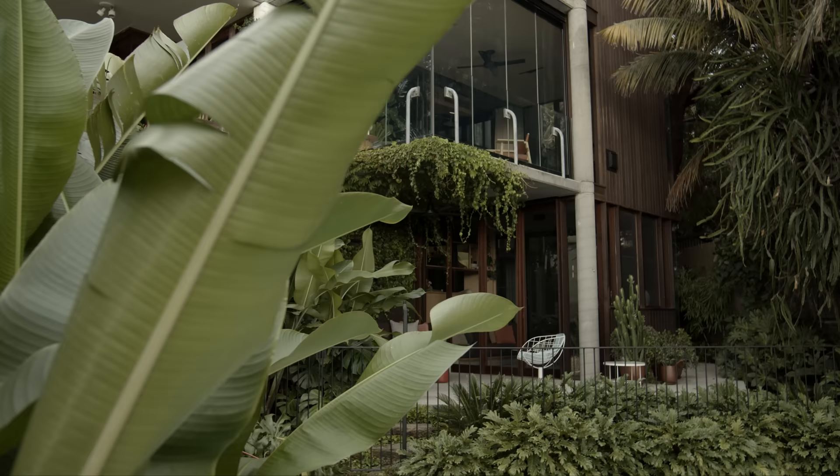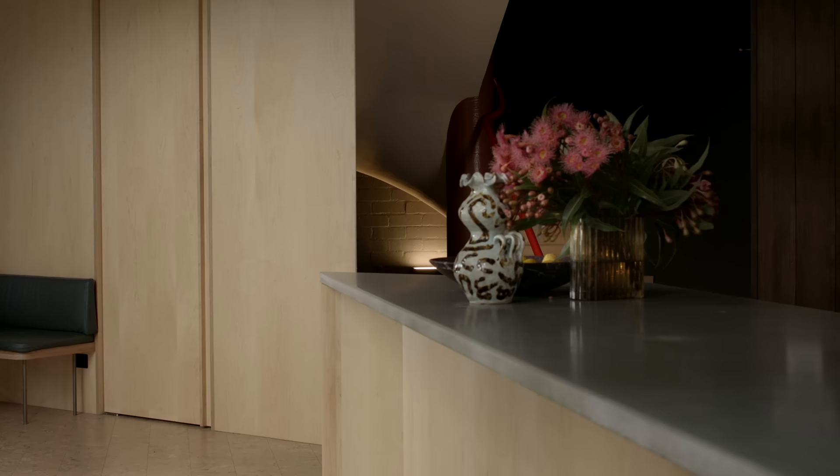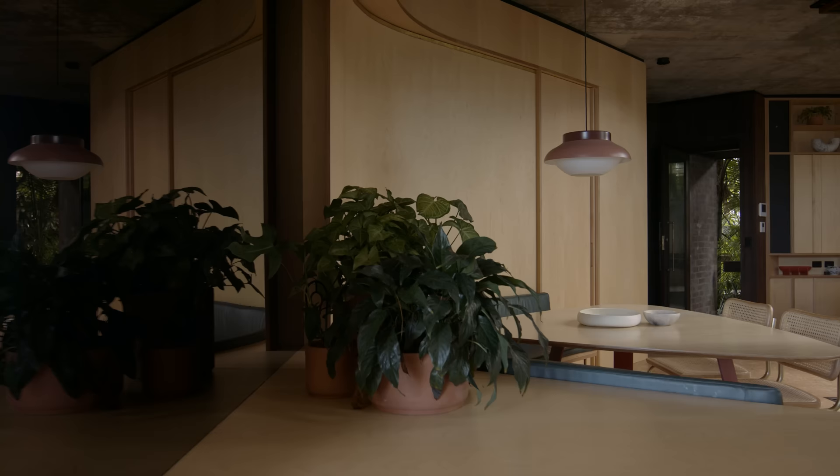When we saw the house originally we weren't aware of the historical lineage of the house and also the fact that it was heritage listed. After we'd seen it initially we came back and did a bit more research to discover that it was both heritage listed and also owned by Sir Roy Grounds and his son.